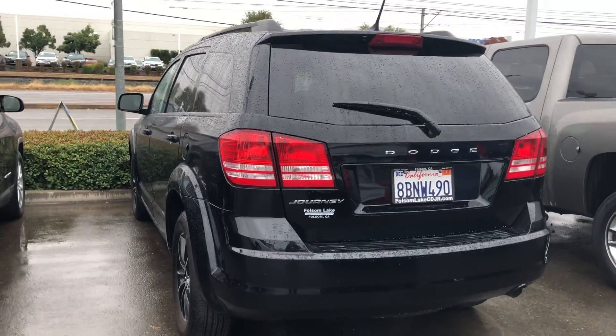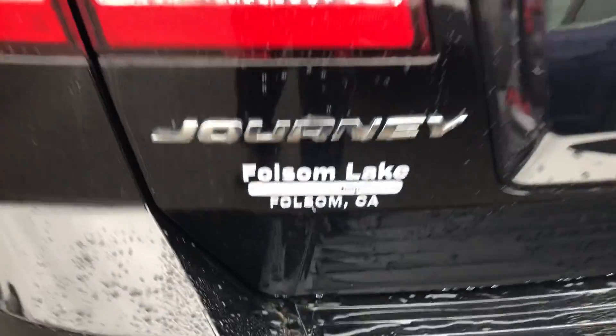Come on down and check it out. Call us at 916-355-9999. Folsom Lake Chrysler Dodge Jeep and Ram, home of the car.